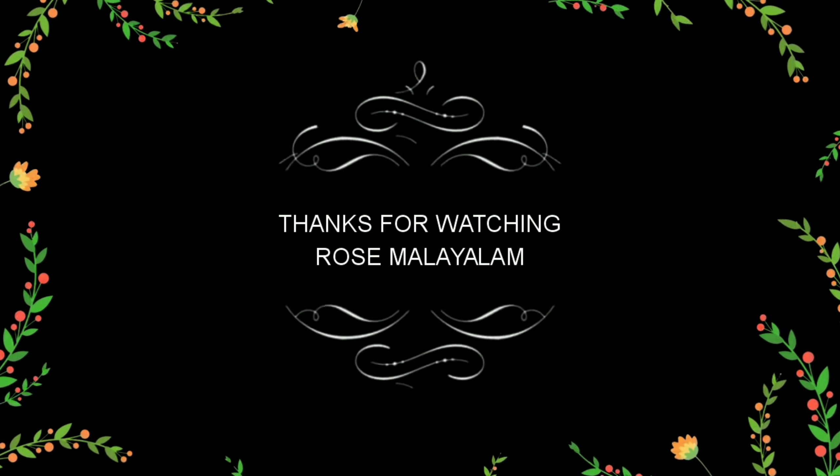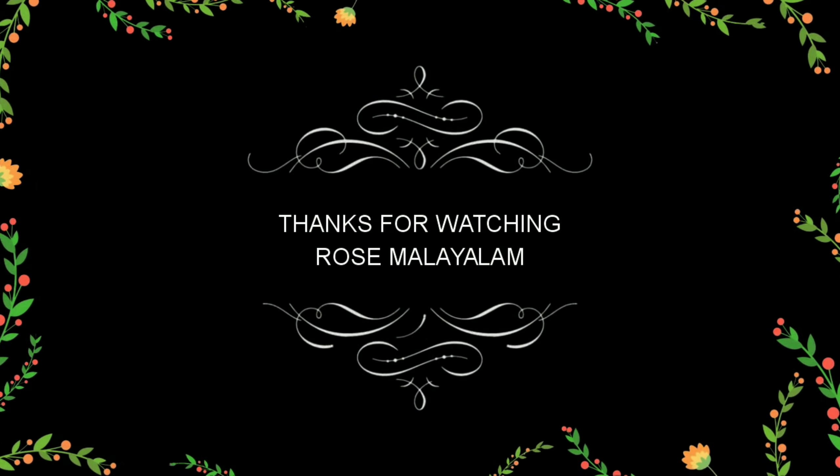If you like this video, keep smiling, be happy! Like, share, and comment. If you like the channel, subscribe. This video will be helpful — share it with others. See you in the next video. Bye!